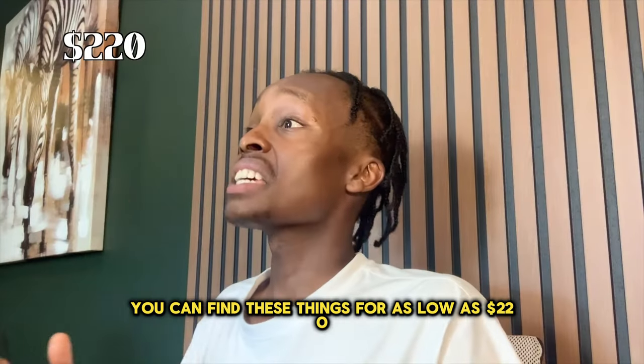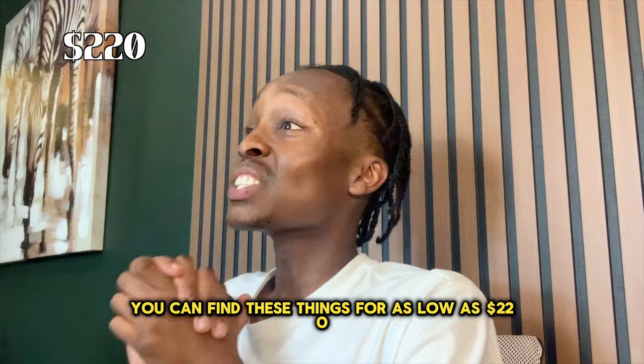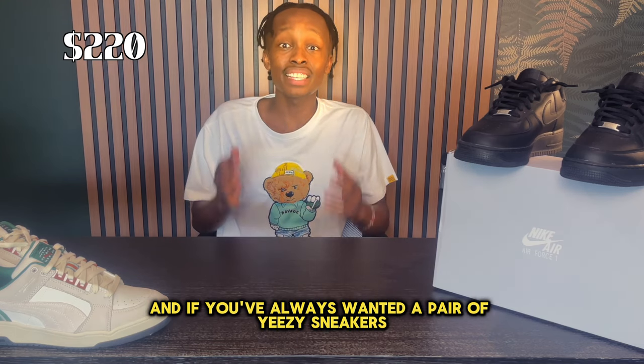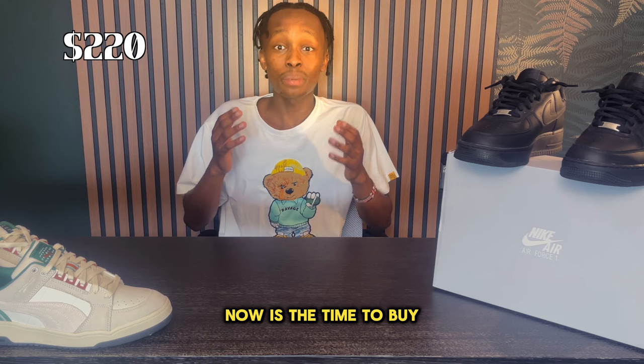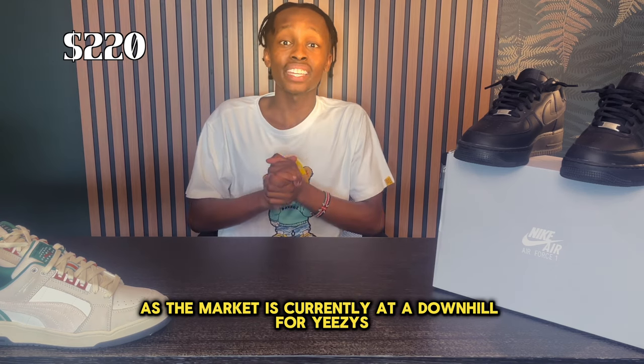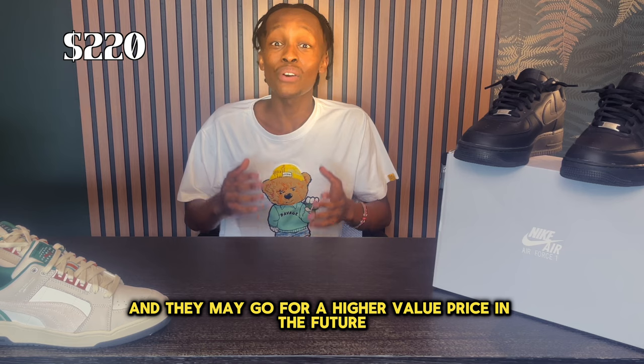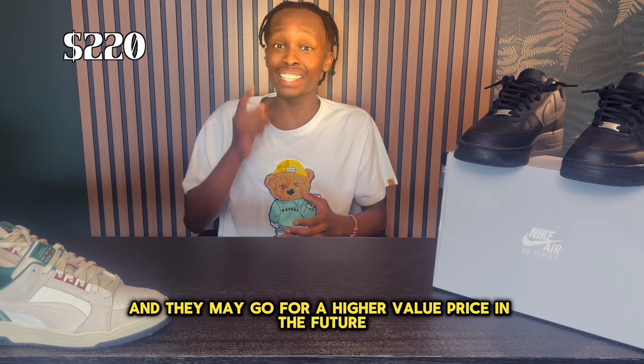You can find these things for as low as $220, and if you've always wanted a pair of Yeezy sneakers, now is the time to buy as the market is currently at a downhill for Yeezys, and they may go for a higher value price in the future.